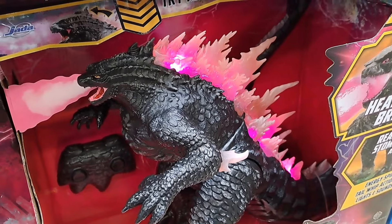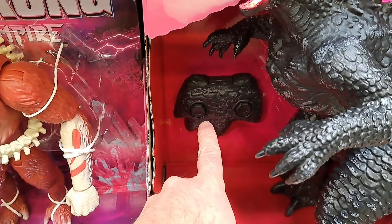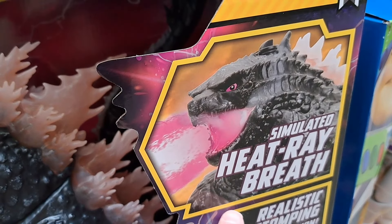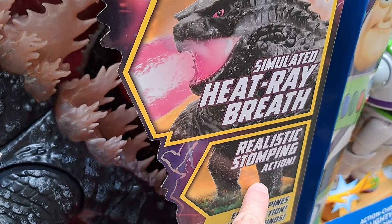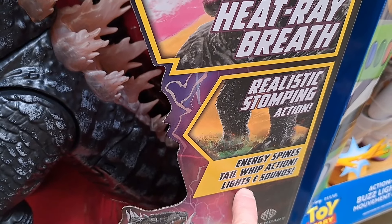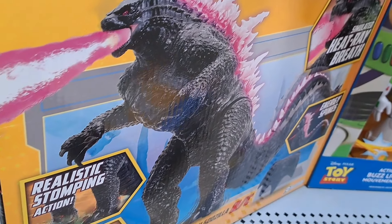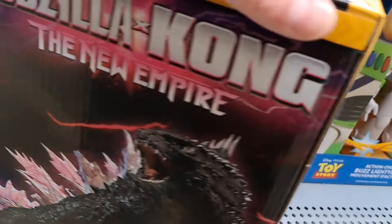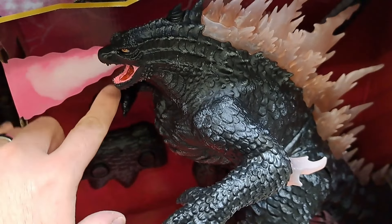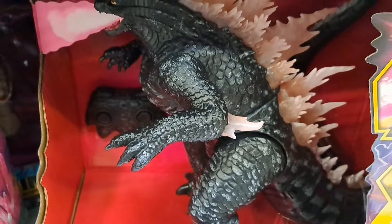There he goes, he's warming up — boom! There's the controller back there. Simulated heat ray breath, realistic stomping action, energy spines, tail whip action, light and sounds. Super awesome. And it actually breathes out like a fog when the heat breath goes out — so super cool.